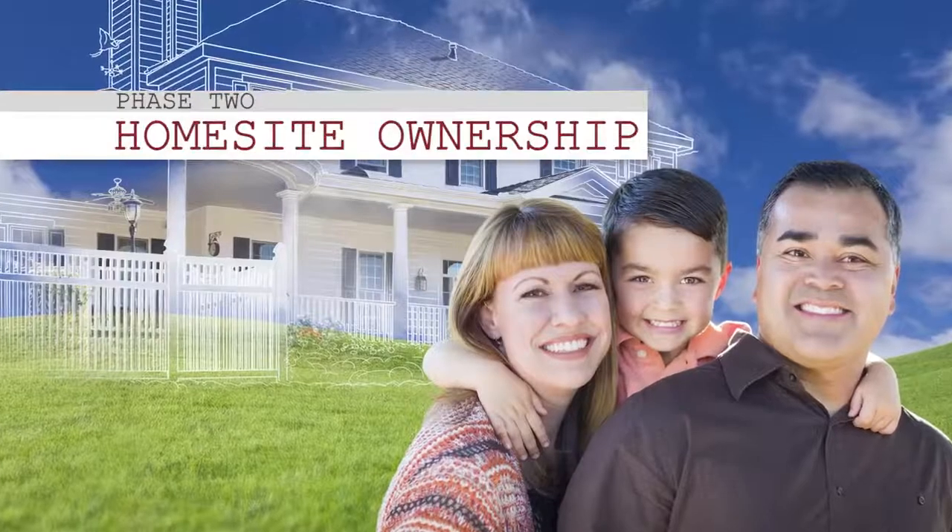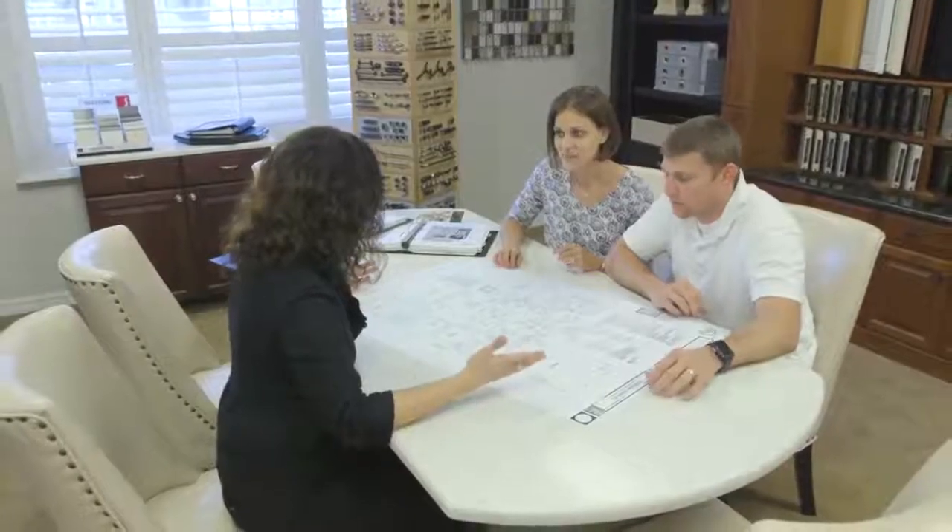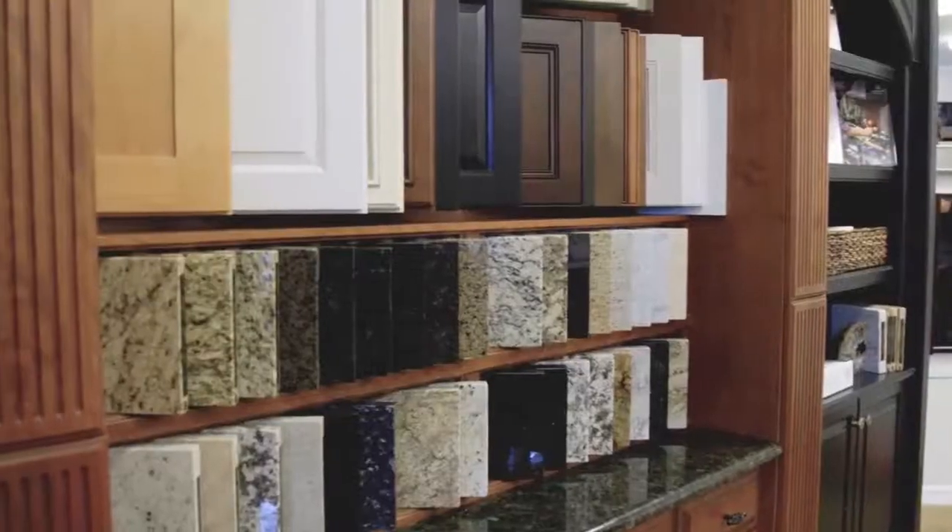Phase two is home site ownership. This is the time where our homeowners actually purchase the lot and they own their own land. Phase three is the design your home phase, where our clients move into the design center and they pick the colors and textures that will be included with their home.